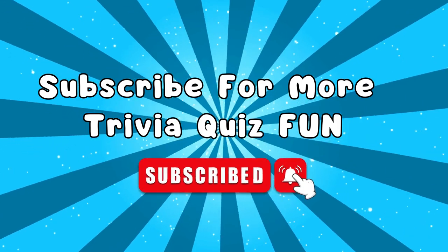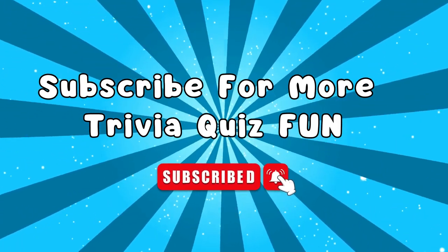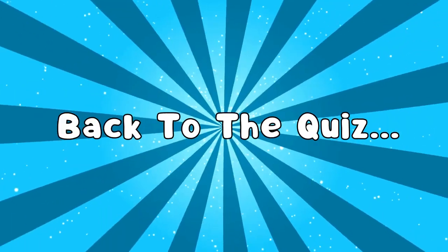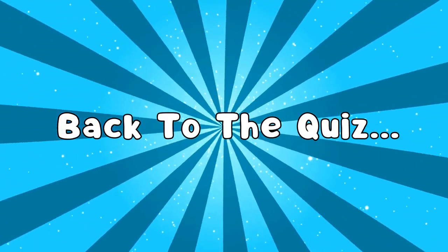Enjoying so far? We post new trivia quiz videos every Friday and Saturday, so don't forget to subscribe and press the bell icon. Let's go back to the quiz.